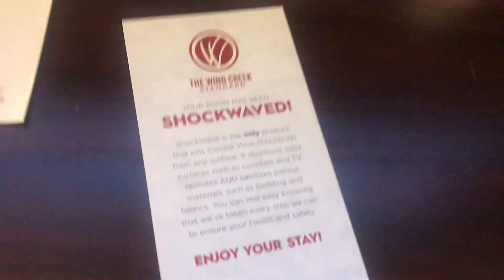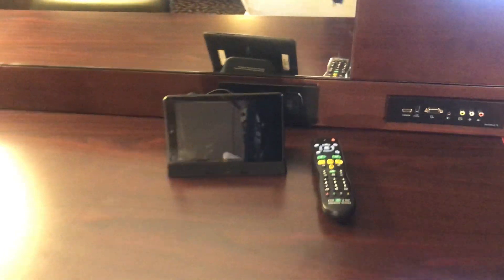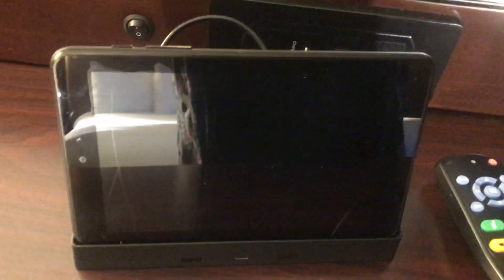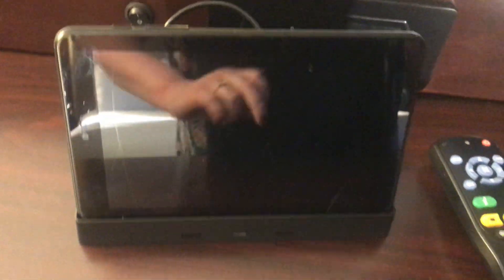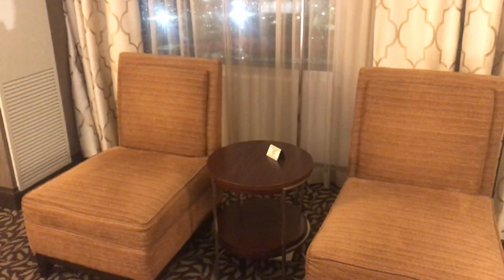And then a fridge that's empty and ready to use. They also did away with all the in-room menus and information — now they've got it all on this little tablet that you can use, so that's pretty cool. Desk space, another mirror, little seating area right here with a couple of chairs.